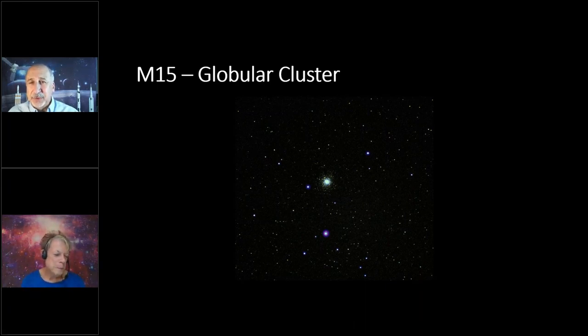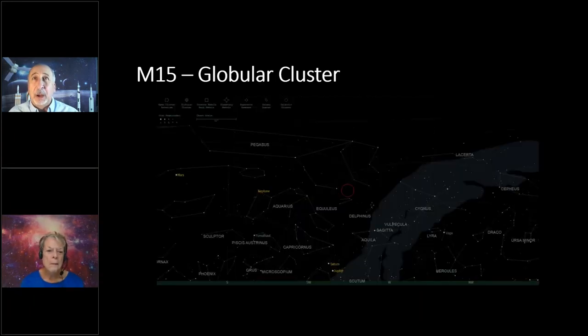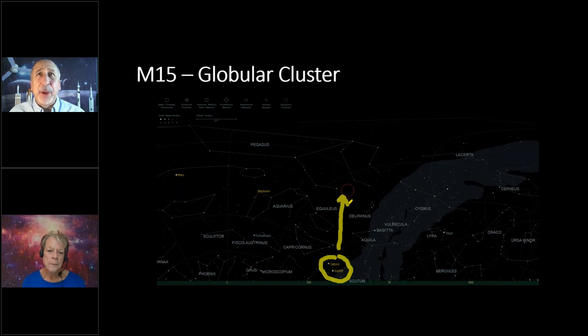Here's how to find M15. If you found Saturn and Jupiter, you're in the right place — M15 is above them. In the southwest sky, head straight up from Saturn and Jupiter and halfway up to the top of the sky you'll find M15. You won't be disappointed even with binoculars — it's a fun object. And if you remember when summer comes around again, there are a lot more globular clusters up in June, July, and August — about 50 globular clusters you can easily see with binoculars.